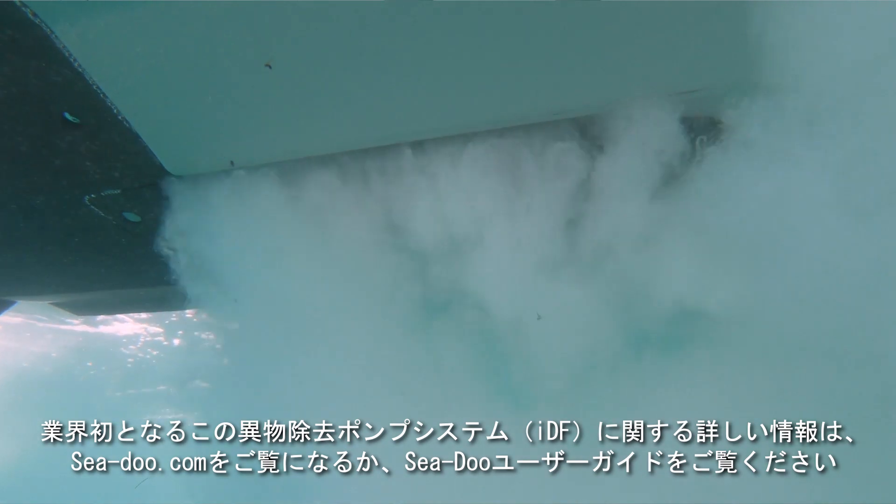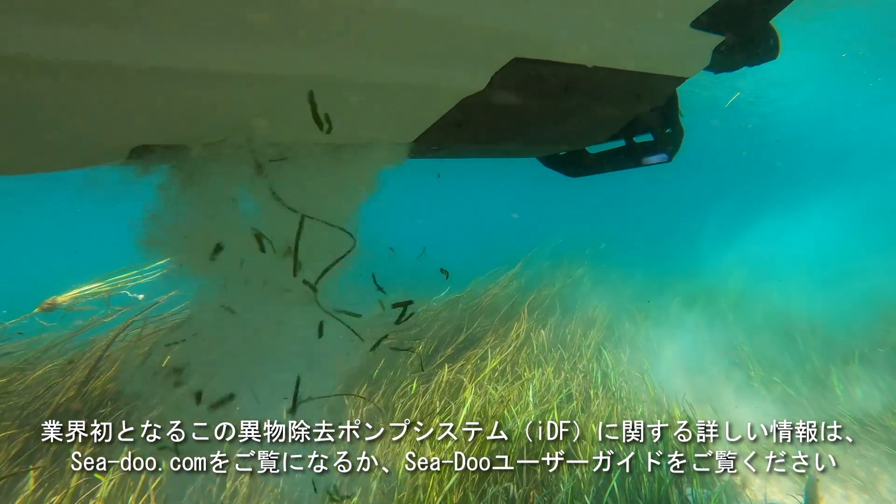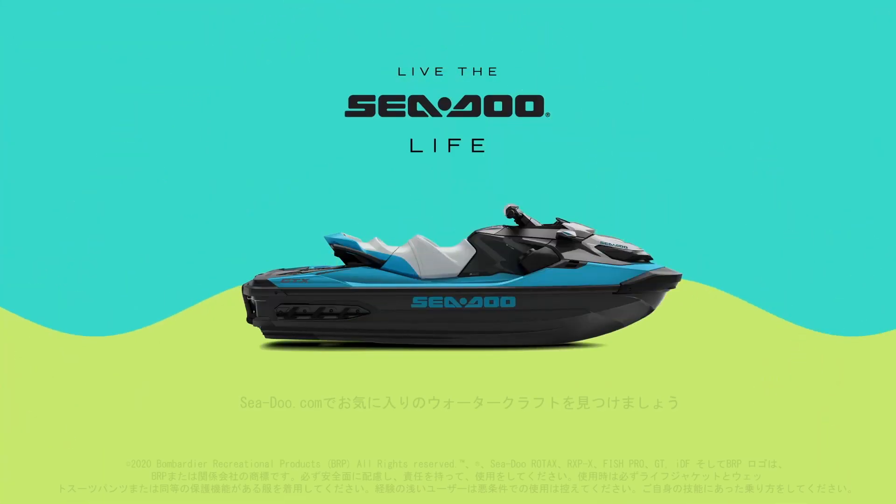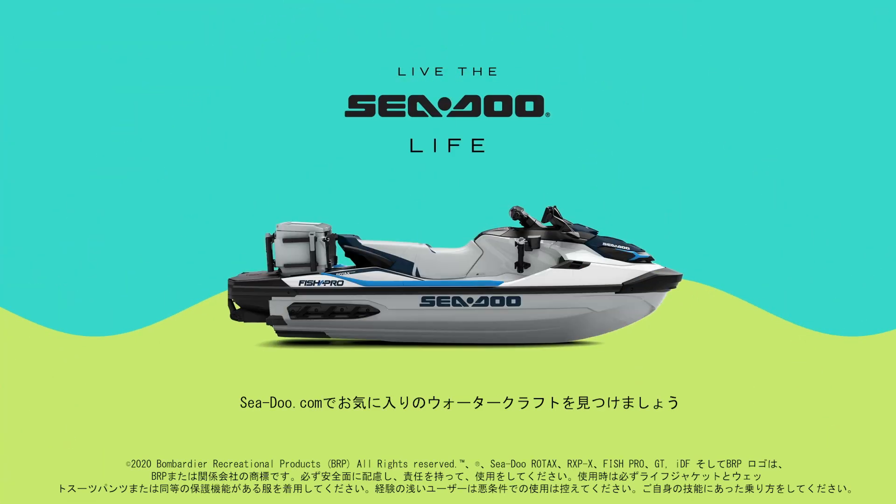For more information on the industry-first Intelligent Debris-Free Pump System, visit SeaDoo.com or refer to your Sea-Doo User Guide.